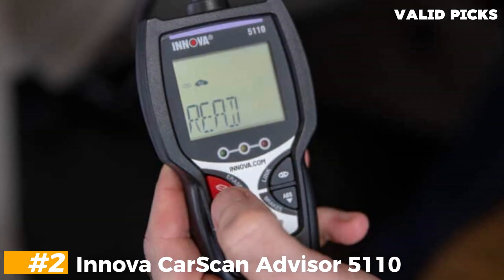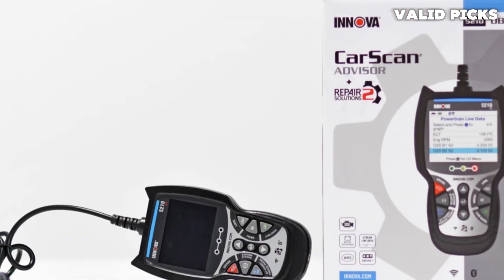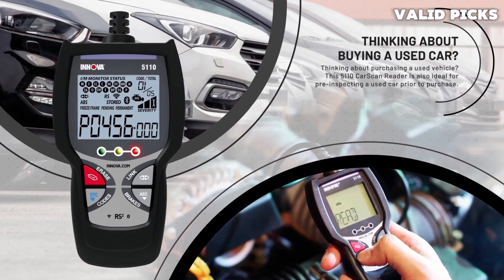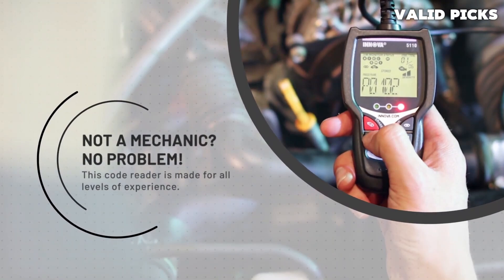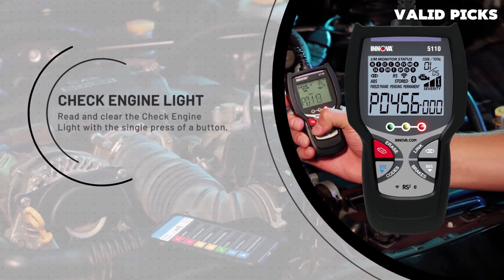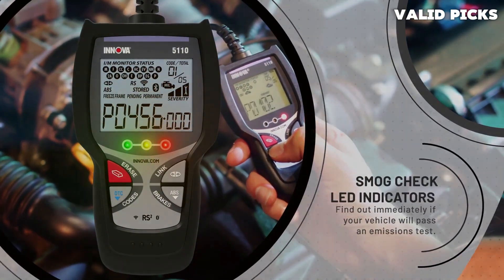Number 2: Innova CarScan Advisor 5T110 — best Bluetooth OBD2 scanner. The CarScan Advisor 5T110 is simple to operate and automatically reads codes as soon as it is plugged in. It's a good pick if you want a no-frills code reader. Innova's scanner is a bit more expensive than other basic code readers, though it does include a wireless Bluetooth option. Among the OBD2 scanners we tested, the Advisor was the fastest to display an engine code. When paired with the app, it offers more features including repair suggestions, details about potential replacement parts, and freeze frame data.